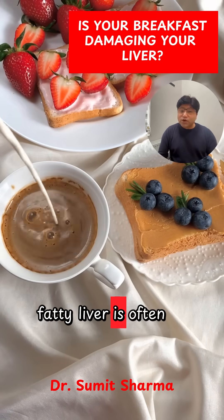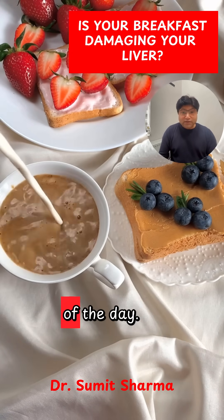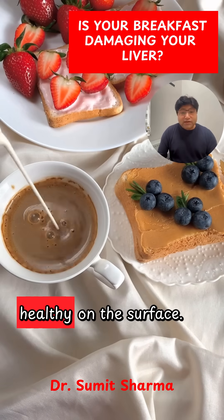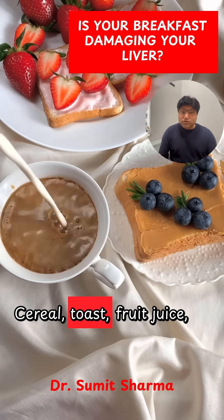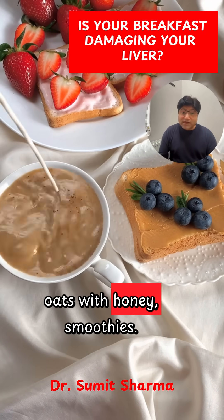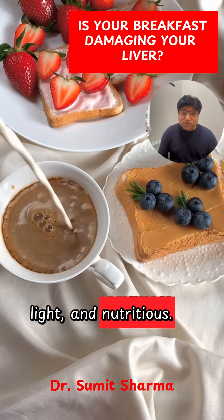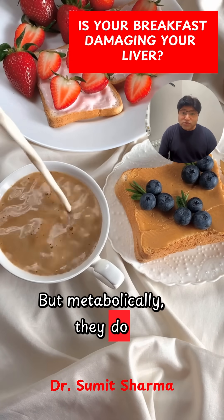The worst meal for fatty liver is often the very first one of the day. Most modern breakfasts look healthy on the surface — cereal, toast, fruit juice, oats with honey, smoothies. They're marketed as clean, light, and nutritious. But metabolically, they do something very different.